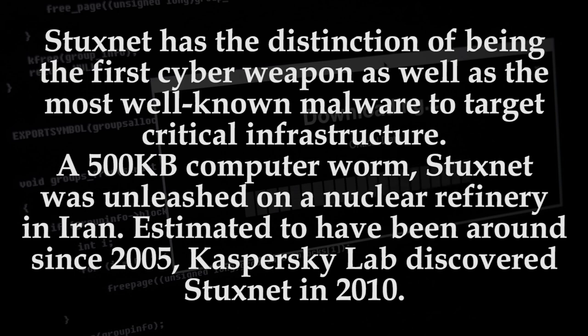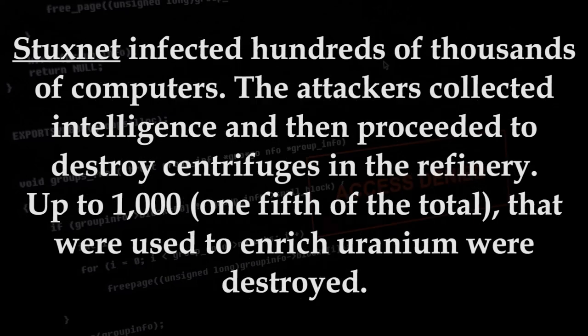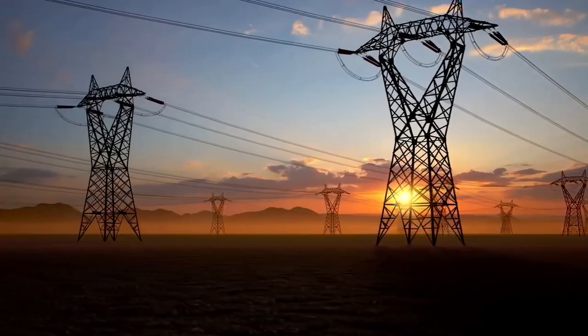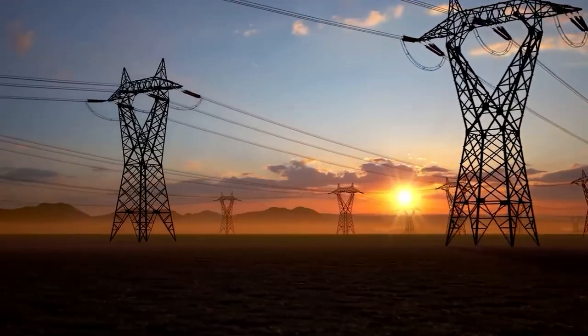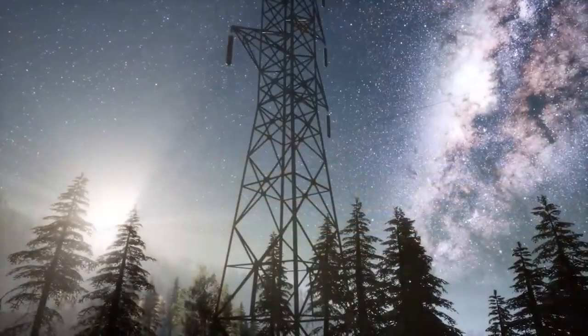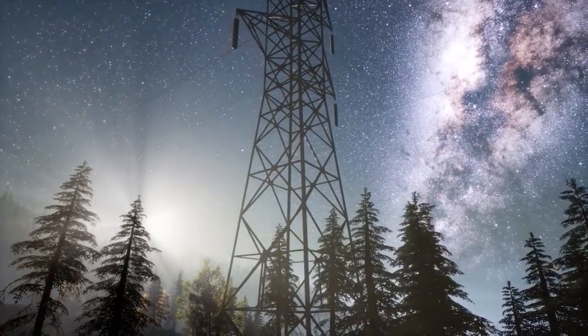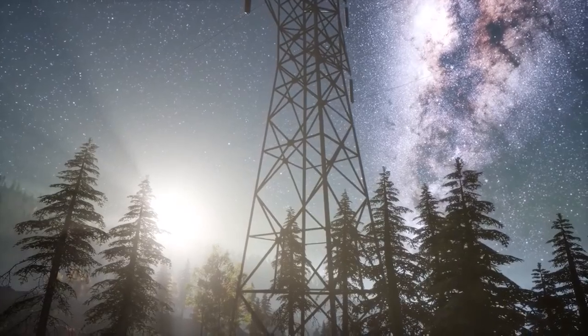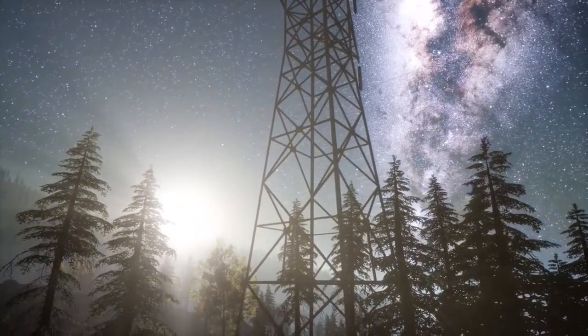A nationwide grid down will leave the population confused and for most ill-prepared. Let's discuss how the grid is sectioned and how it works. The electrical power system is the largest single piece of infrastructure in North America — a vast array of systems and components all acting in concert, integrated into a cohesive whole to deliver electrical power at the point of use.